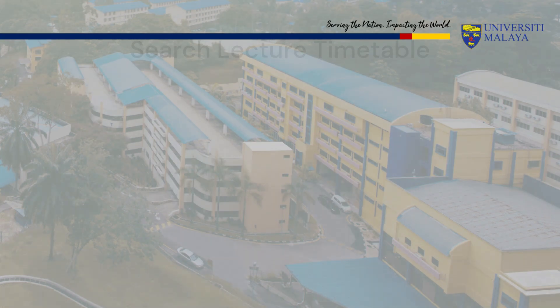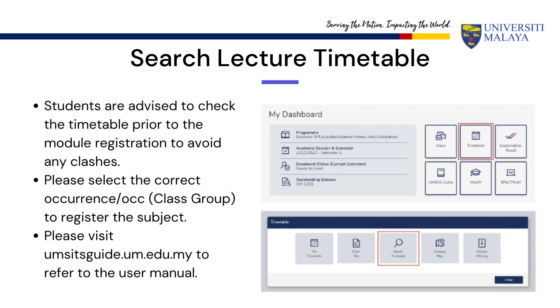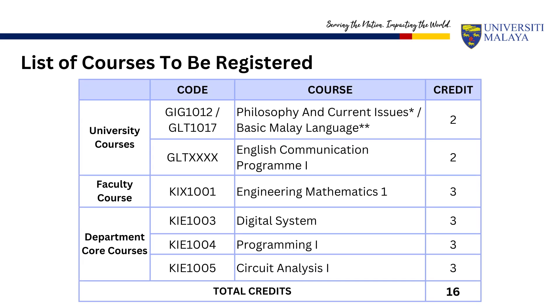After confirming your registration date, you can start making a list of courses that you need to take and search for the lecture timetable through the Maya portal. You can refer to the academic planner in your program guidebook for a list of courses needed each semester. For the first semester, the department has pre-arranged the timetable and grouping for you. The list of courses to be registered for Year 1 Semester 1 is shown.